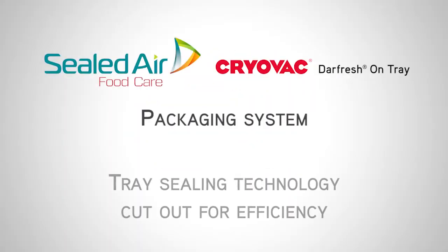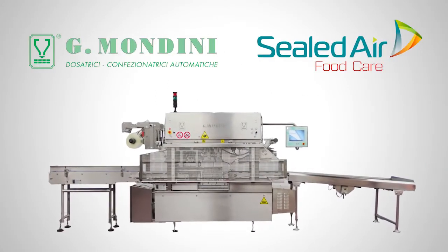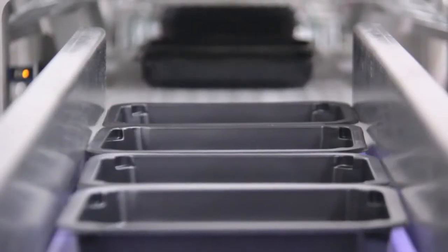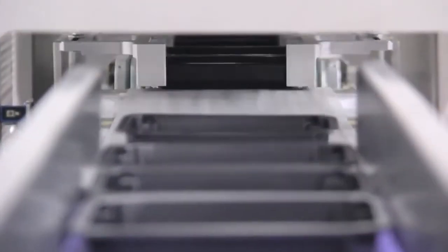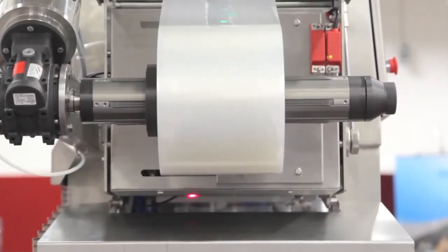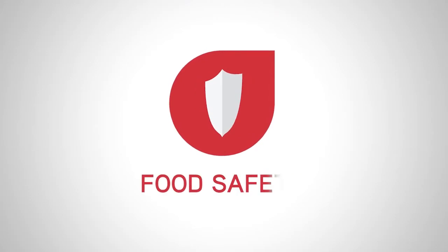Darfresh Entree is a new packaging system developed exclusively by G. Mondini and Sealed Air. It combines a revolutionary pre-made tray system with versatile vacuum skin packaging. This new food packaging solution is geared to producers and packers with a preference for pre-made trays or an offline loading process.